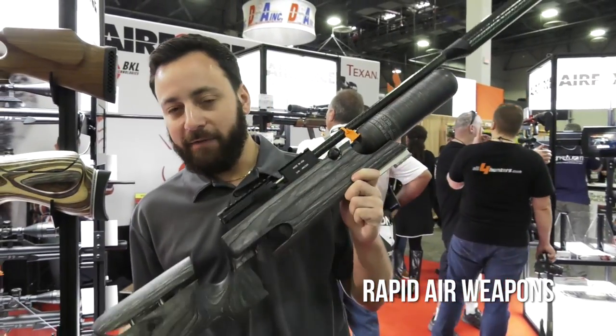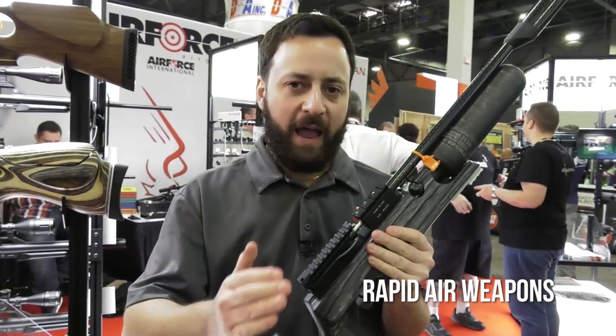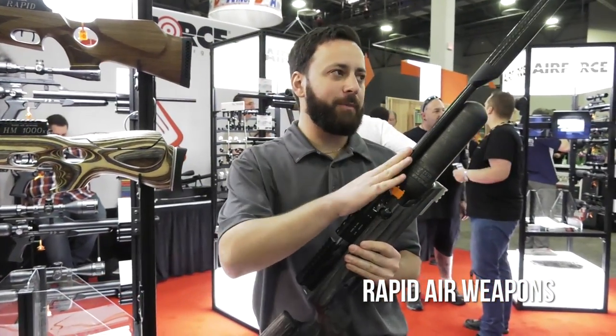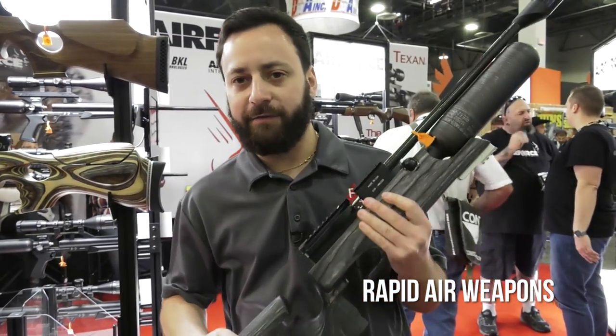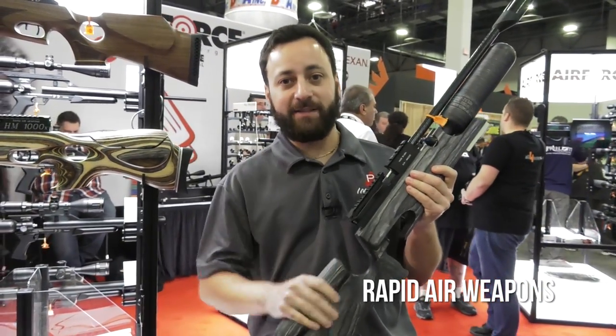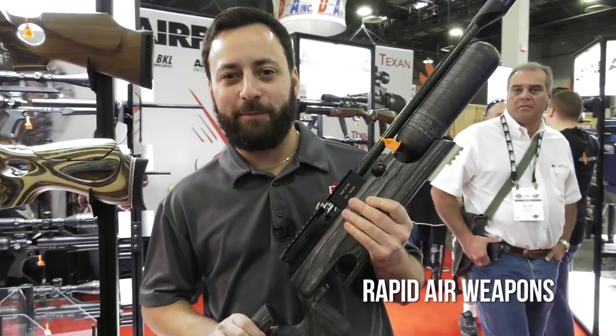These are some of the finest built guns you will find anywhere in the world — powerful, accurate, they do just about whatever you want. They've got carbon shrouds, eccentric shrouds, carbon bottles, and different stock configurations. This is going to be one to watch for in 2018. Very excited about this one. We're going to head out onto the floor and see what else we can find. That's about it from the Air Force booth.